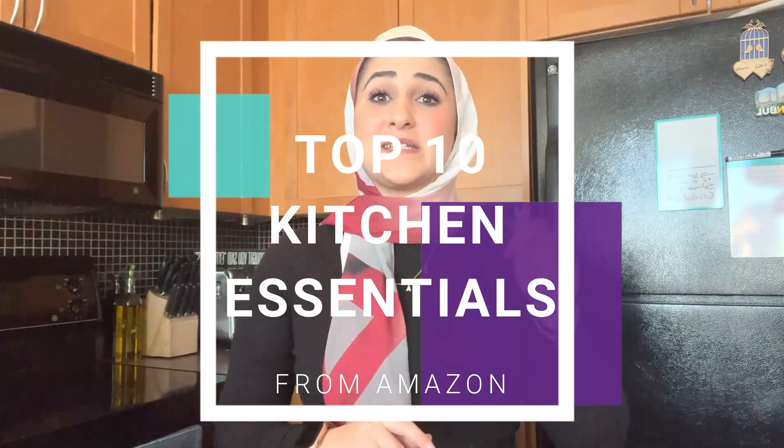Hello beautiful people and welcome back to my channel. If you clicked this video, that means you are interested in the top 10 kitchen essentials that you need to buy from Amazon today.